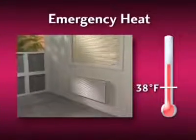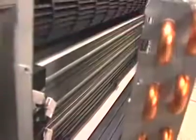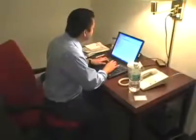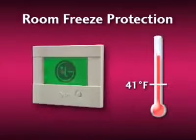The emergency heat function of LG's PTAC senses when the outdoor air temperature drops below 38 degrees Fahrenheit and automatically activates its ceramic electric heater, ensuring that your guests get comfortable quickly. Whether the unit is on or off, the room freeze protection feature constantly monitors the indoor air temperature and will activate automatically to ensure that the temperature in the room never drops below 41 degrees Fahrenheit.